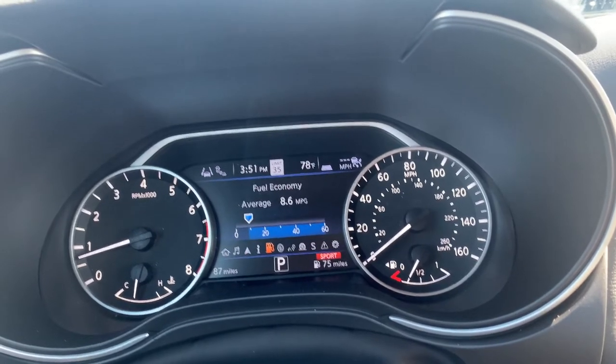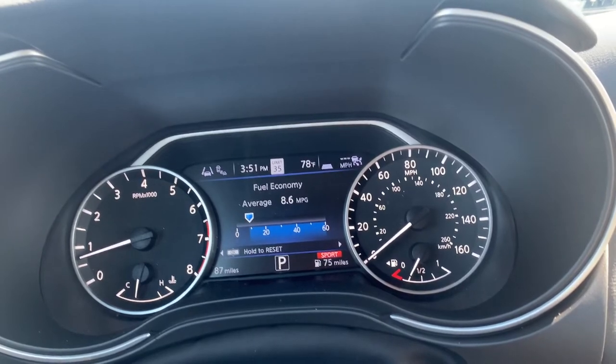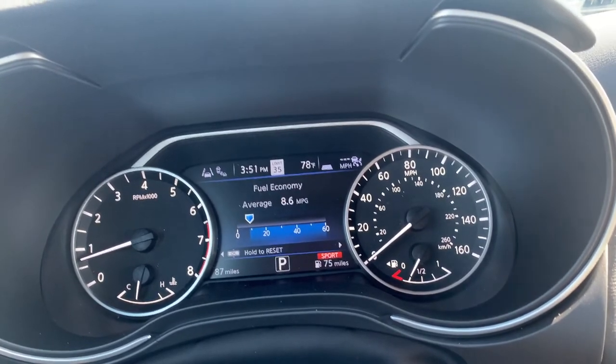Switch over here and we've got the fuel economy. If you see that there's an average right there, that'll tell you obviously the average miles per gallon you've been getting on your new drive.